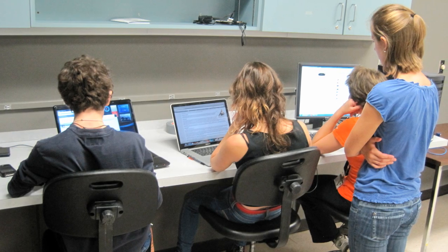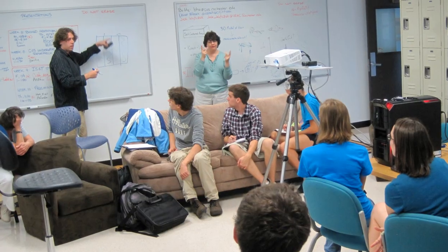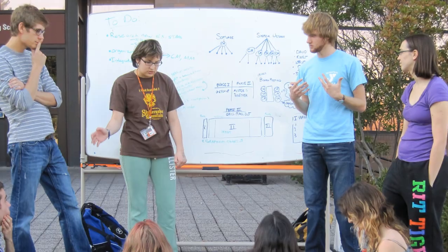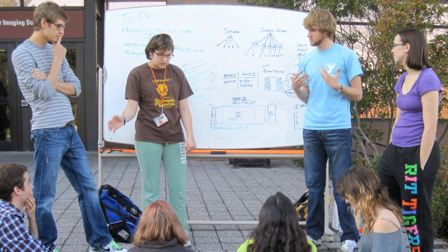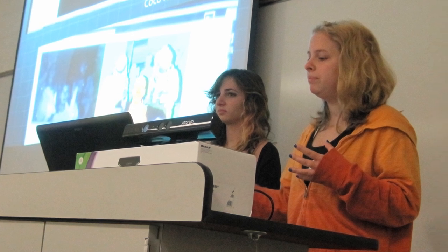In the fall, we began working by researching scholarly sources with topics ranging from imaging theories to software development. We also collaborated with professionals in the field so that we could design a device to meet practical standards. By the end of the fall, we synthesized this information into a preliminary design review so that we could receive feedback on our progress.